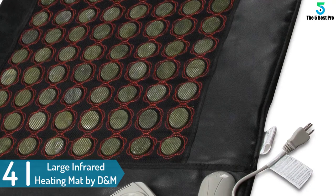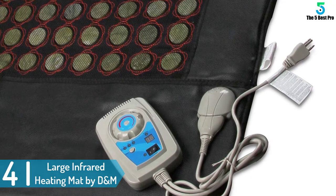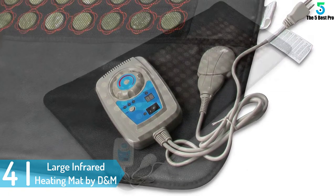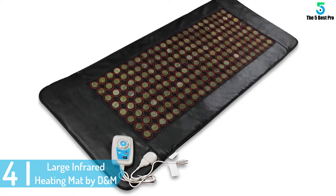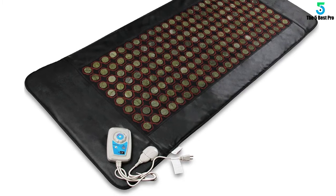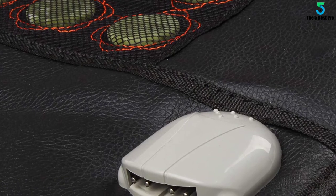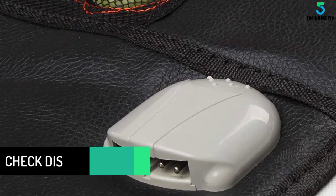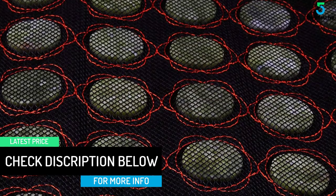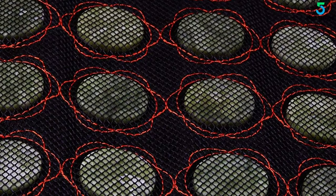At number 4: the large 69 inches by 31 inches infrared heating mat by D&M. The heating mat has 184 pieces of natural jade stones, where every stone is 1.6 inches in diameter, and the jade stones help in improving your health and comfort. Its temperature can be adjusted from 25 to 50 degrees Celsius, and with its programmable thermostat, it provides long-lasting and deep-penetrating infrared heat. It is a great choice for those with low body immunity or those who want to improve their blood circulation.